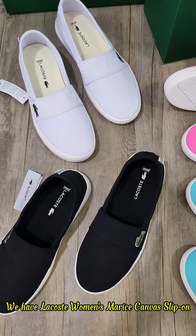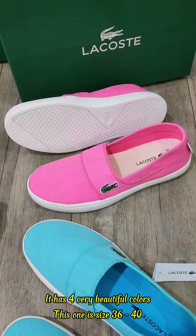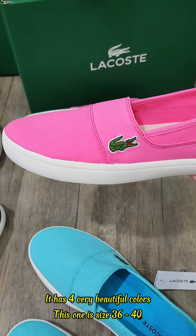Hello everyone, we have the Lagos Women's Mars Canvas Slip-On. Simple design shoe pattern, easy to wear. It has four very beautiful colors. This one is size 36-40.